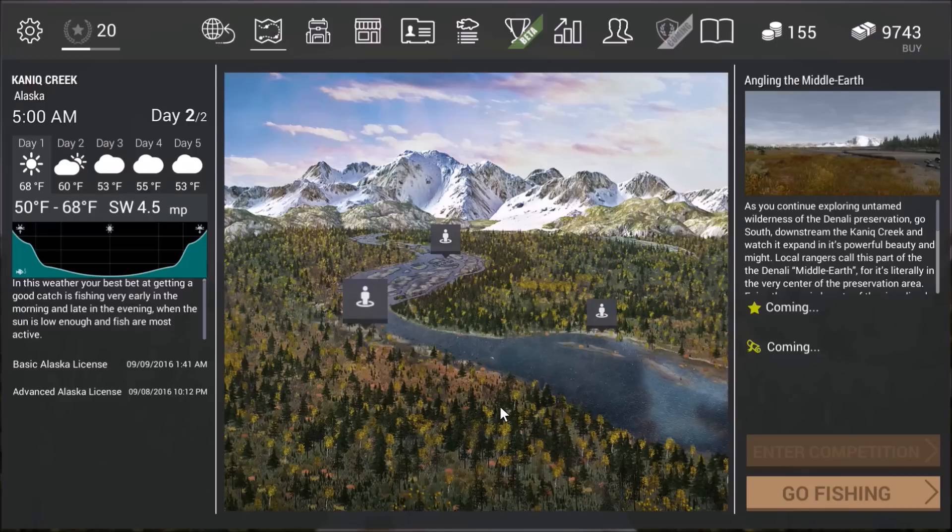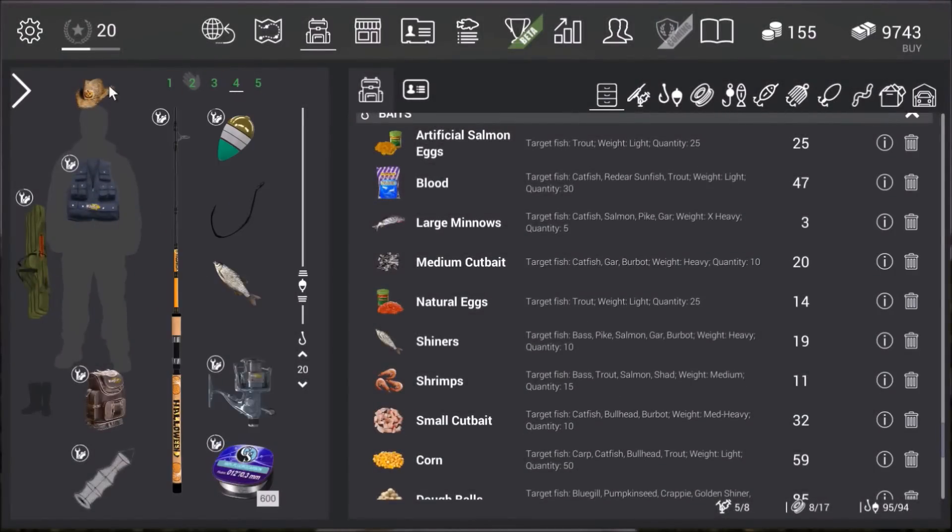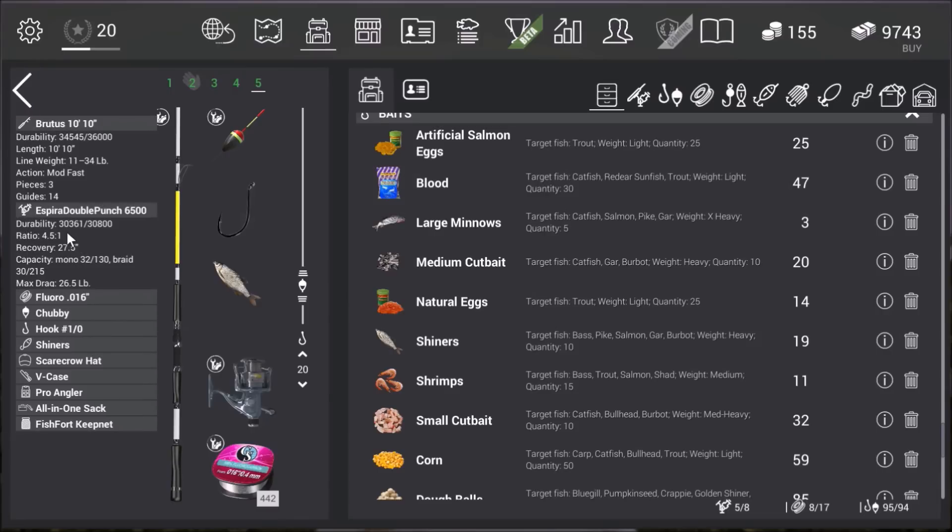This is Hawkeye and I am back with another episode of Fishing Planet. We're back here in Alaska yet again and it happens to be a sunny day, which is one of the best times to fish for Bull Trout, which is what we're focusing on today. The primary thing I'm going to be fishing with is the shiners using my Brutus 10-foot by 10-inch rod, a spare double punch 6500, and some pretty heavy line.